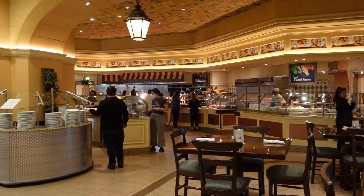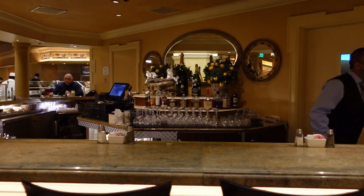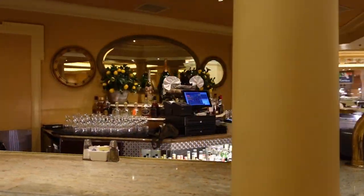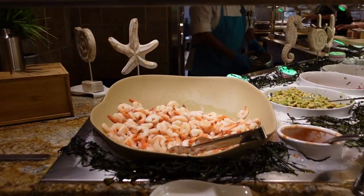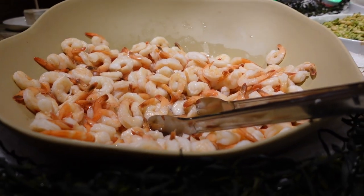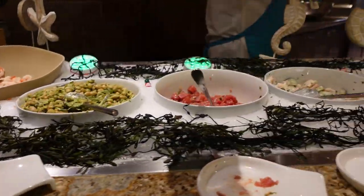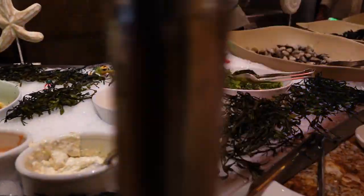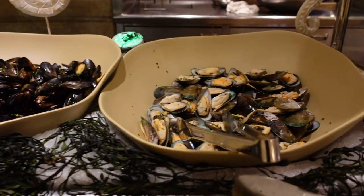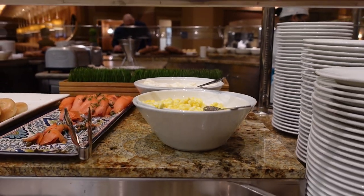Luckily for us there wasn't too much of a wait — it was pretty quick. As you can see, it's a good-sized buffet as well. Similar to some other buffets we've seen, they have a full-service bar, and when we were there you could see a bartender, so you can order drinks with alcohol if that's what you want. For general drinks it's self-serve — you just go up and grab whatever you want. There is a server who will go around asking if you need anything, but since it's mostly self-serve it was pretty easy to do it all on your own.